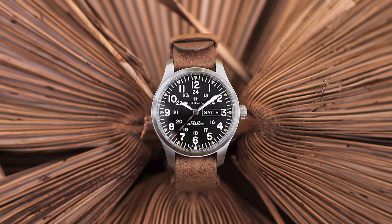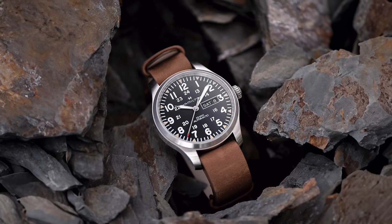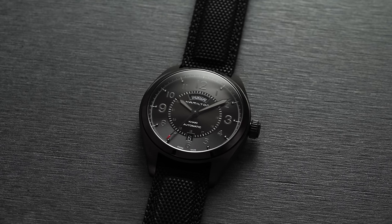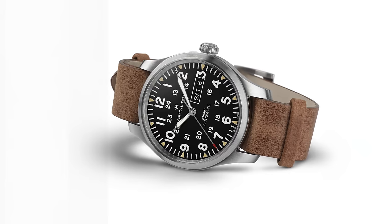If you're looking for a dial design closer to the basic Khaki Field Mechanical but value automatic calibers, 100 meters of water resistance, and a more information-rich display, the Khaki Field Day-Date Auto is a seldom-discussed option bolstered by additional day-date functionality. It comes in a few dial colors and is only available in 42mm. There are two different dial formats — one with a traditional 3 o'clock day-date display, and another with a date at 6 and the day display higher up at the 12 o'clock position. It is powered by the H30, which is Hamilton's day-date variant of the H10, and comes in around $1,000 depending on the strap or bracelet option.